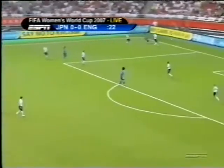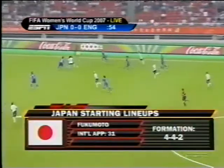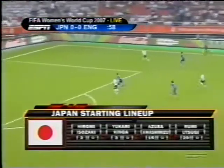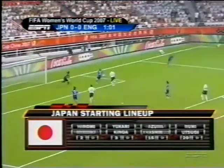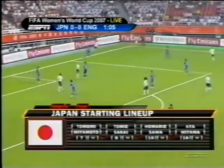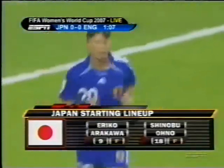This game could go a long way to determining the outcome of Group A. Japan are going to be in a 4-4-2 formation, and in goal is Miho Fukumoto. Carney makes a break in but with a poor service, and it's a corner kick for England.